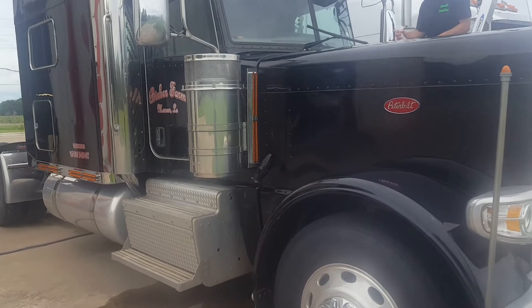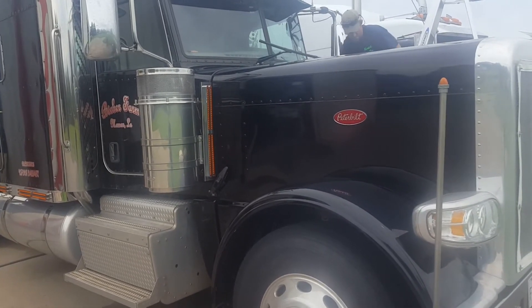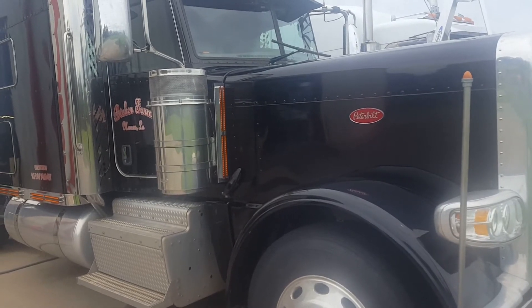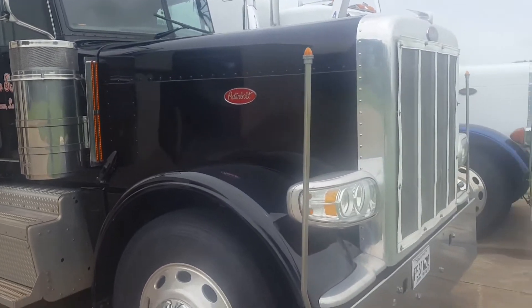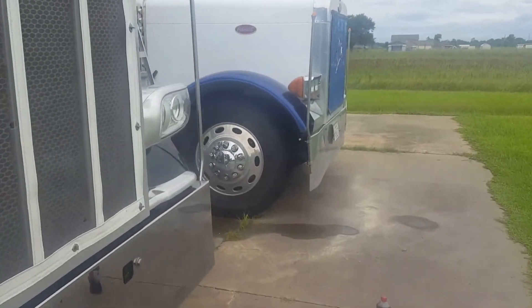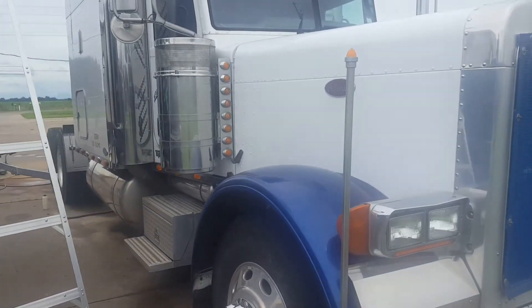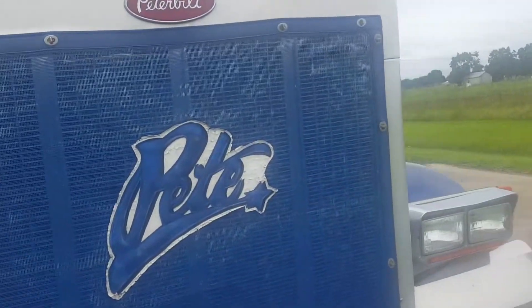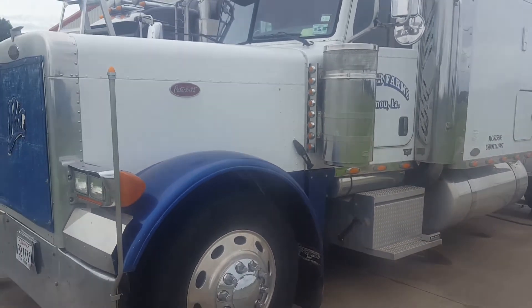They used these trucks to haul everything. This is the black one. I think they were hauling shell, rocks, and sand. It's going to get dirty again, but they just needed to get them clean — they just wanted them washed. No polishing or anything like that. It would take us a whole week with all the work we have.